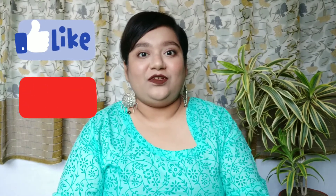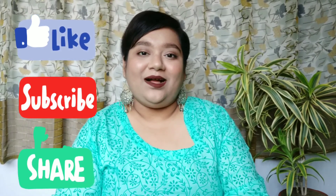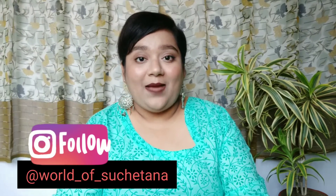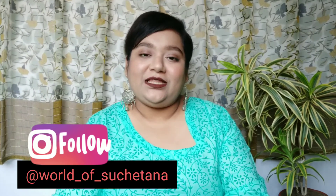That was it for today's video! I shared both skincare and makeup products that make my summer a little more bearable. I hope you find these recommendations helpful. If you liked the video, give it a thumbs up, subscribe to my channel, and share it with friends and family. You can also follow me on Instagram — link is in the description. See you in my next video, take care, stay safe, and lots of love — bye!